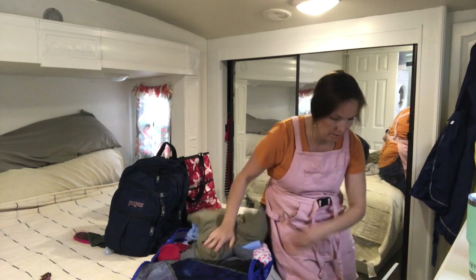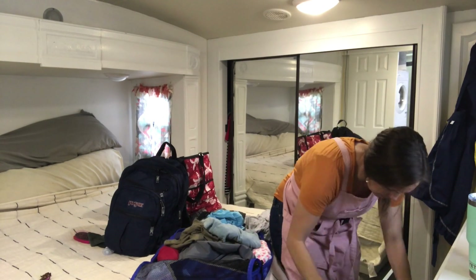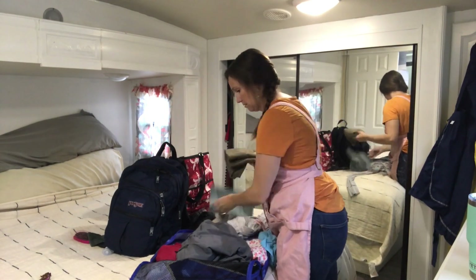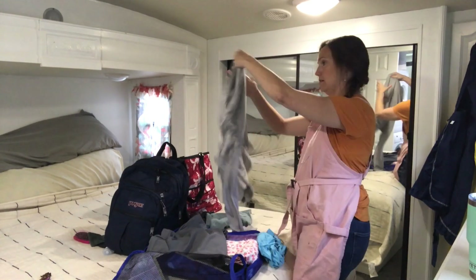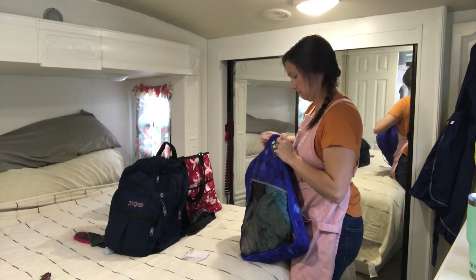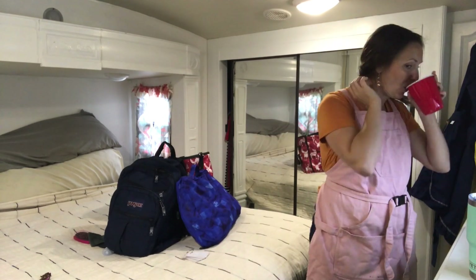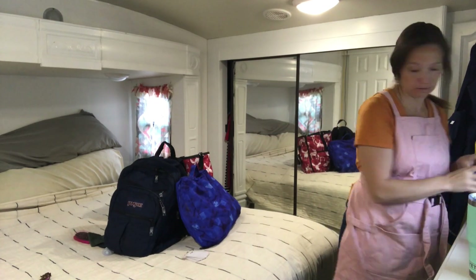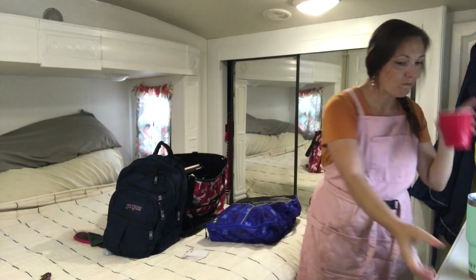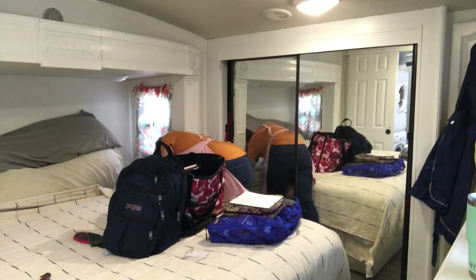Here's a tiny living tip: once we moved to tiny living, we gave away all but two hard-sided suitcases and went to using space-saving packing cubes for our overnight and weekend trips. One cube will hold clothes for both Scott and I for two days, and the other cube will hold clothes for the four girls for two days. They are lightweight and take almost no room to store. I've got a link in the description box below if you want to check them out.